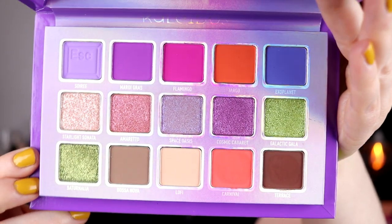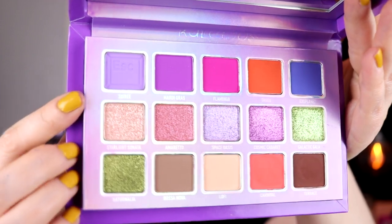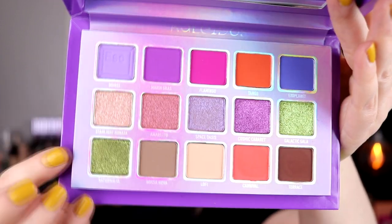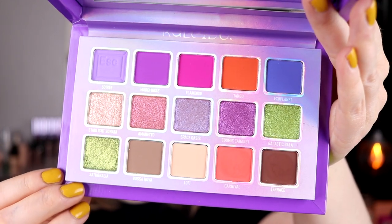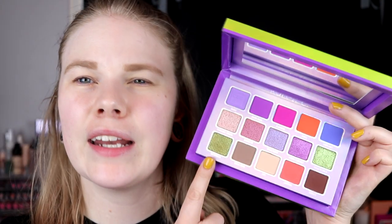I have been swatching some of the shades and I really like this one. There's an escape button in the top corner and you can see this green. I just want to play with this. So I think I want to do kind of like an orangey green look. I think I will try to do like Carnival, Tango, and also Saturnalia.